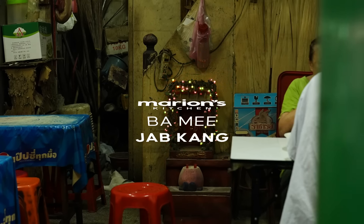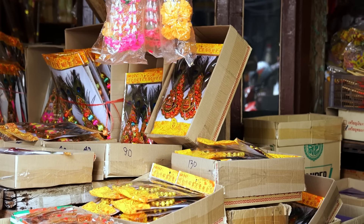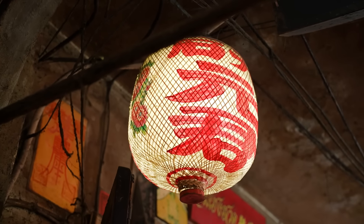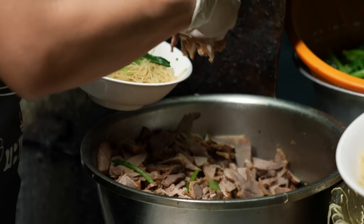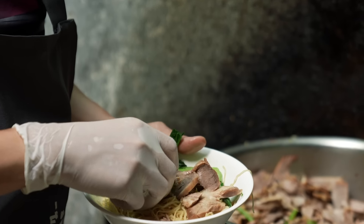Coming down this little alleyway, sitting here in a little slice of local Chinese life. Across here we have a stall where local people buy all their Chinese ceremonial things. Now this dish historically was a dish that Chinese laborers would order and eat because it was very cheap — a high amount of noodle and carbs, a small amount of meat, a little bit of vegetable as well.